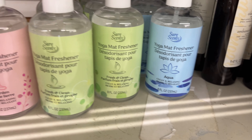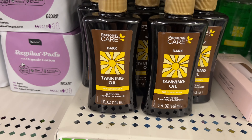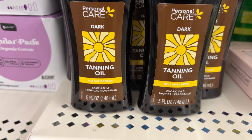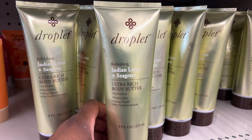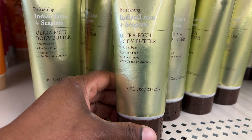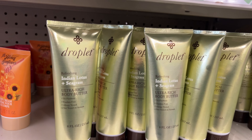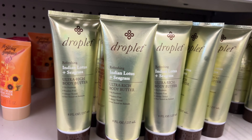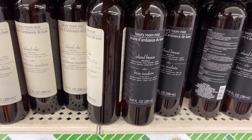Here they have tanning oil — exotic oils, dark droplet, Indian lotus, seagrass. Ooh, body butter! Let me see how it smells — this one's closed so I can't really smell it. And these are luxury room mist: Island Vibe and Island Breeze.